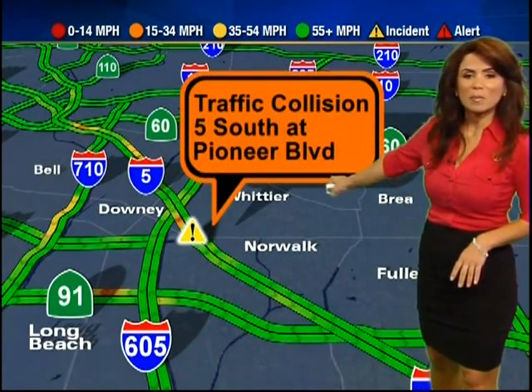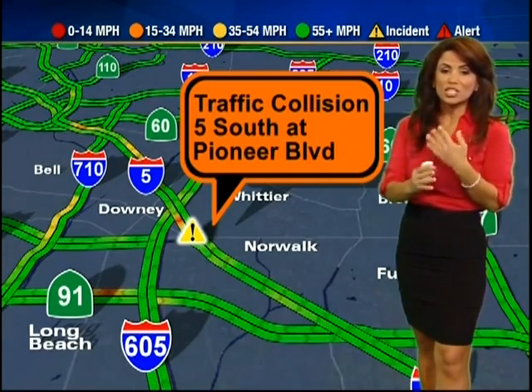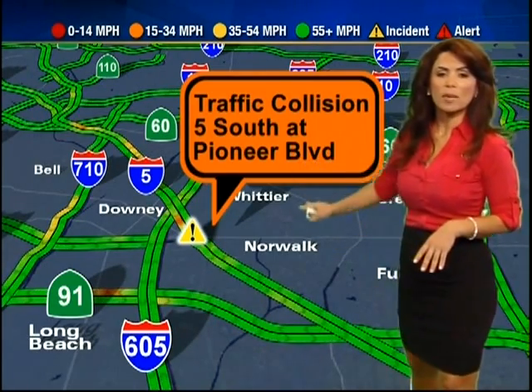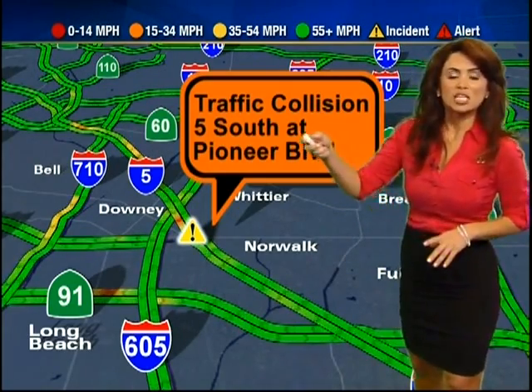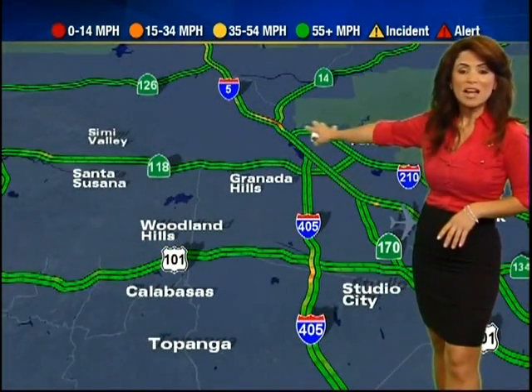On the 5 south at Pioneer Boulevard, we had reports of an accident — a car facing the wrong direction towards the center divider, which will affect your fast lane. The 5 gets really crowded near Pioneer Boulevard; Scott Reif will be there shortly for a live update. Let's check on the Newhall Pass — the 5 and the 14 looking very nice right now. And the 405 through the Sepulveda Pass just a sprinkling of traffic lights, no major headaches to report.